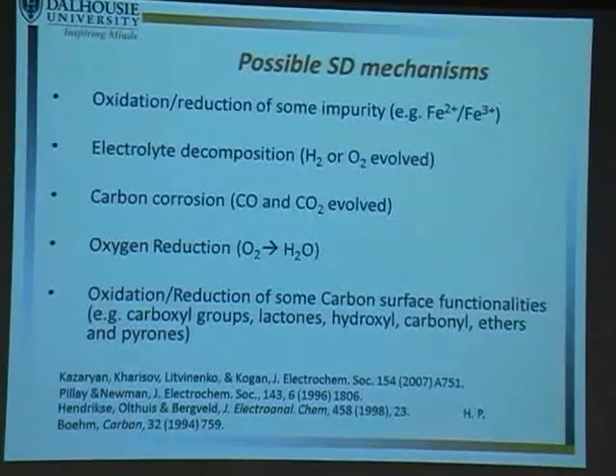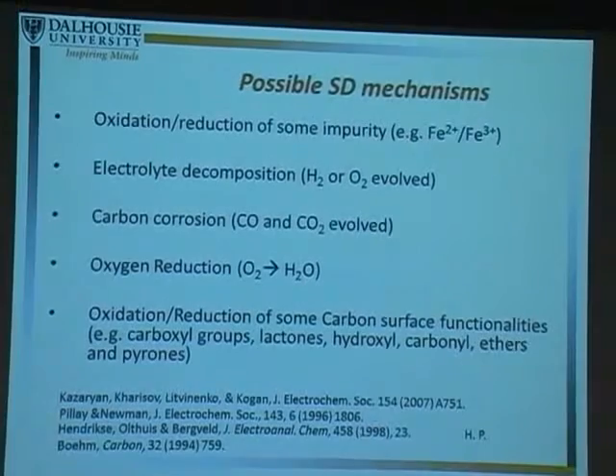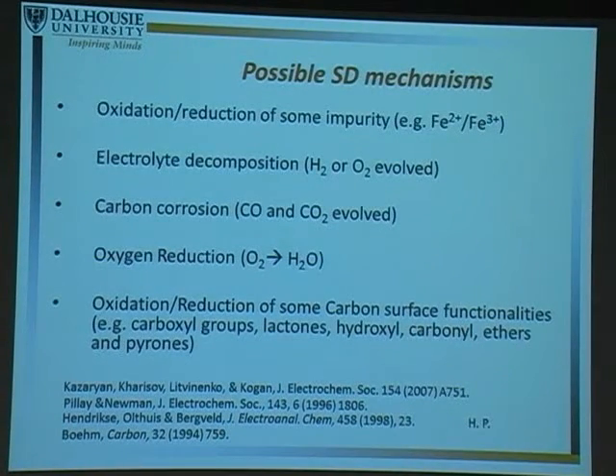Another student and I identified five possible self-discharge mechanisms — five possible chemical reactions that could be discharging the electrode. The five are: iron impurities (suggested by industry), electrolyte decomposition, carbon corrosion, oxygen reduction, and reaction of surface functionalities. I'll talk about iron, oxygen reduction, and give some information about carbon corrosion and surface functionalities, which is what we're currently working on.